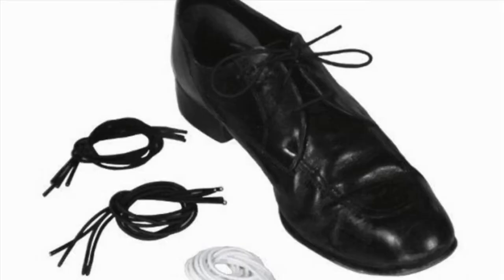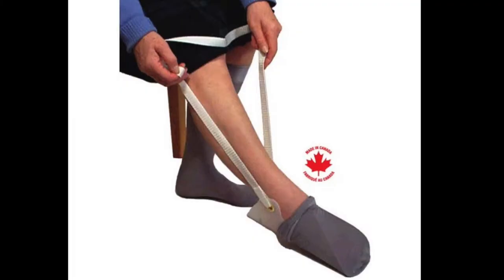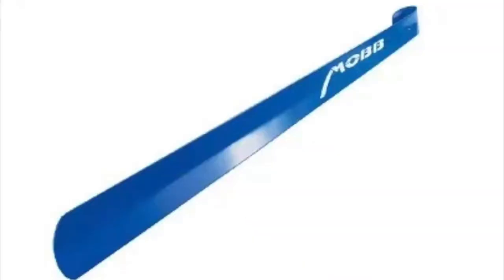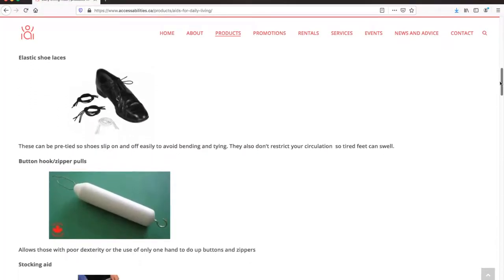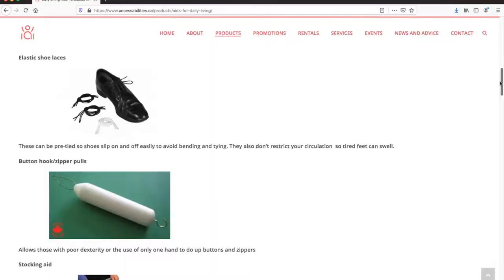Here are some aids for dressing and grooming that can offer independence coping with difficult tasks that require bending or fine motor skills. Elastic shoelaces may be pre-tied, so shoes slip on and off easily to avoid bending and tying, and they don't restrict your circulation, so tired feet have room to swell.